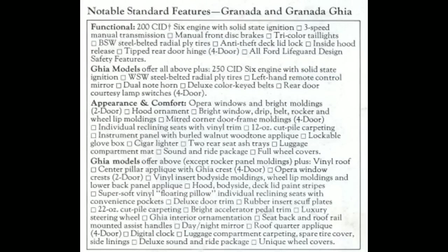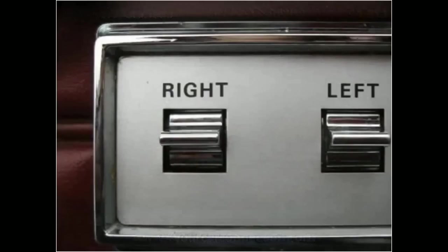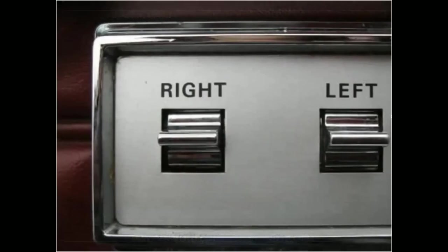The Ghia trim level in particular personified the spirit of Granada. Door cards featured Rolls-Royce-esque upper faux wood trim that was surprisingly convincing. Floating pillow-style seating surfaces and a digital clock combined with available ultra-soft leather to outclass most rivals in Granada's price range, foreign or domestic. In addition to the generous array of standard features, what set Granada apart was the available options. Higher trim levels offered over 100 pounds of sound insulation and remote-control rear-view mirrors.